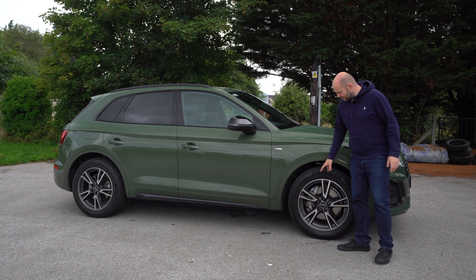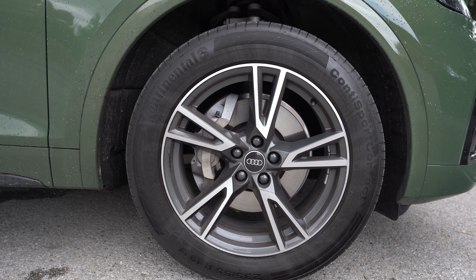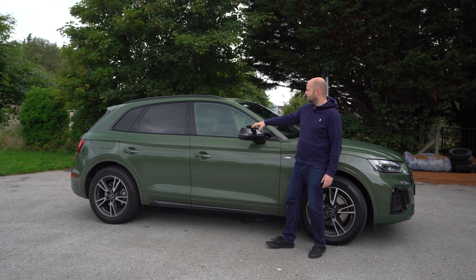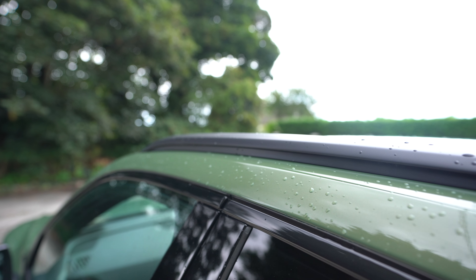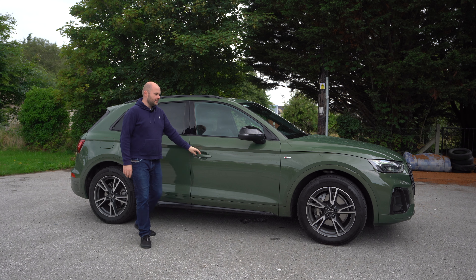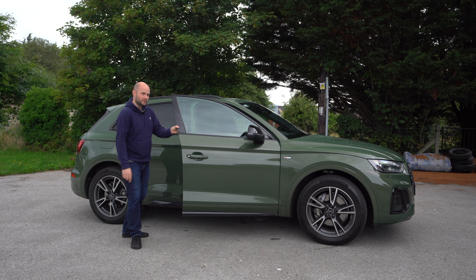We've got some optional 19-inch alloy wheels. They ride quite high — there's a significant gap — and even though they are 19s, trust me, they don't look it. There's more of this black strip along the side skirts, black mirror housings, and black across the roof rails up here. They have a nice matte black finish. And we've got keyless grooves but not keyless as standard.